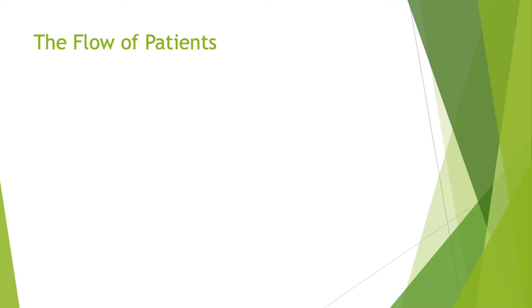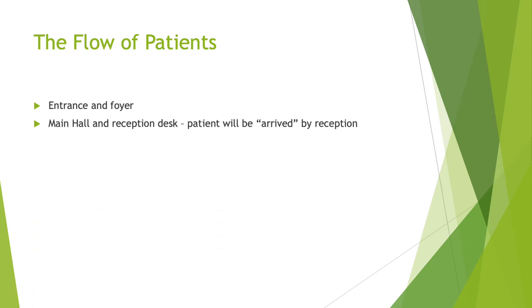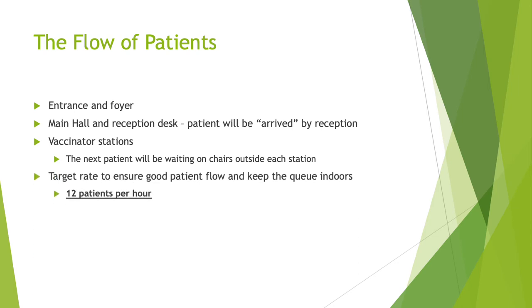The flow of patients. Patients will enter through the main entrance, which will be clearly signposted, and come into the foyer where there will be a hand sanitization unit before they enter the main hall and approach the reception desk. The patient will be registered by reception before joining the main queue, and when the next available vaccinator station is available, they will go in. The next patient will be waiting on chairs outside each station to keep the queue as short as possible. The target rate to ensure good patient flow and keep the queue indoors is 12 patients per hour, which equates to five minutes per appointment. There will be an observation area on the other side of the hall where patients will sit and wait for 15 minutes, after which they'll be allowed to go. Volunteers will be across the hall managing this patient flow.